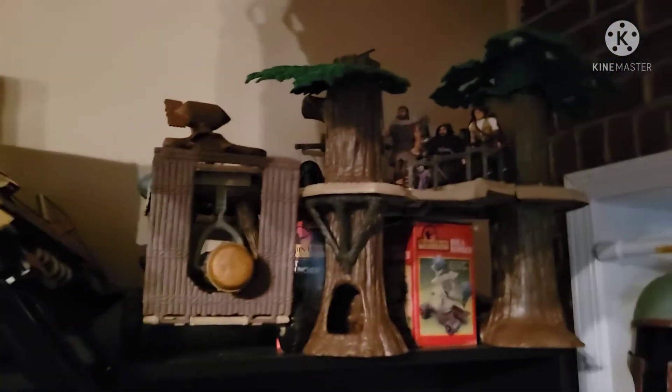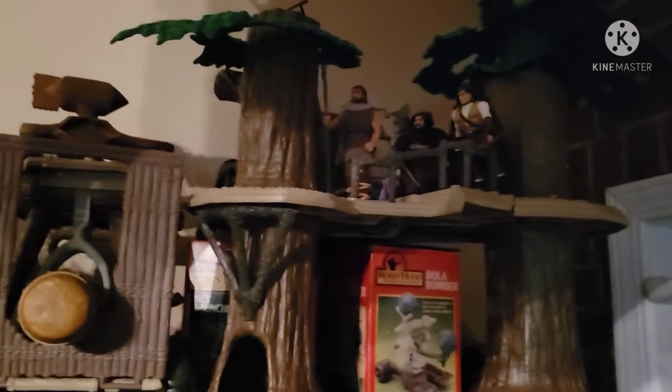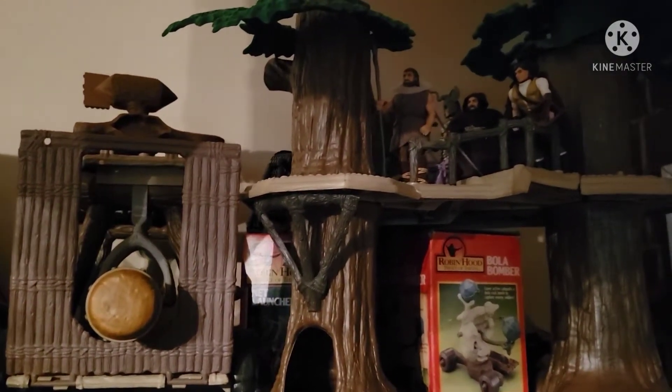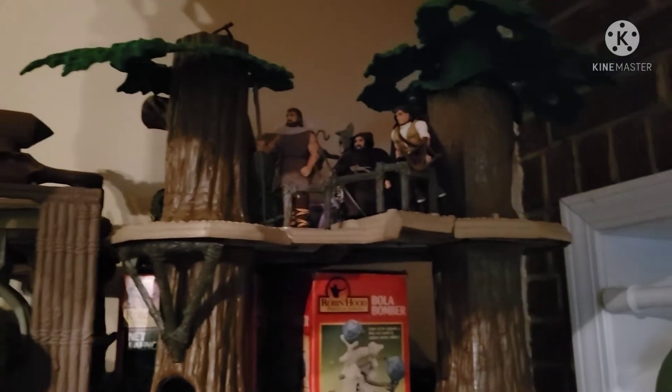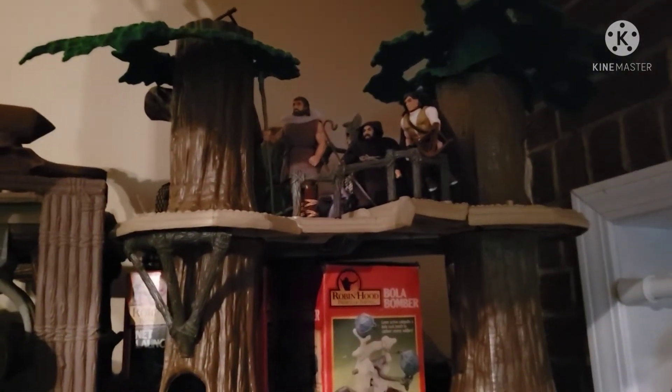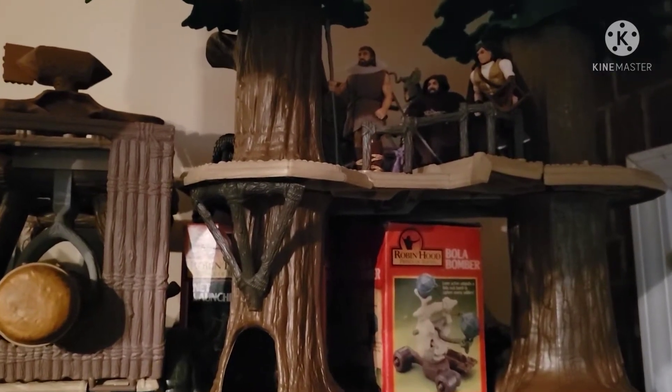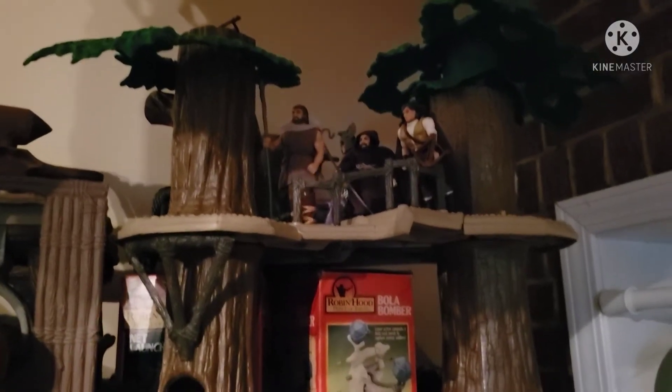Up here is the literal entirety of the Robin Hood Prince of Thieves toy line. Yes, there was a toy line and it is super easy to collect for. The Sherwood Forest playset is actually a reused model from the Ewok Village playset. They also modeled a few of these toys based on the old Star Wars toys.